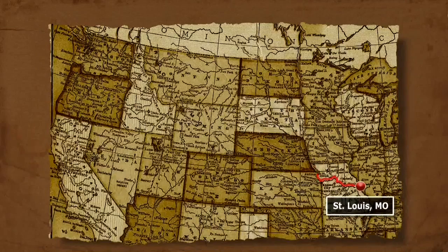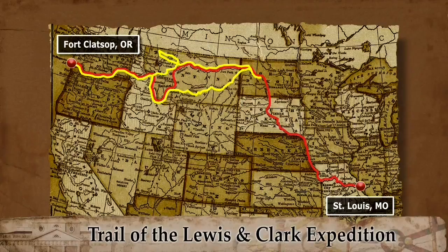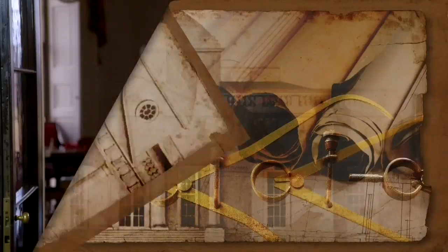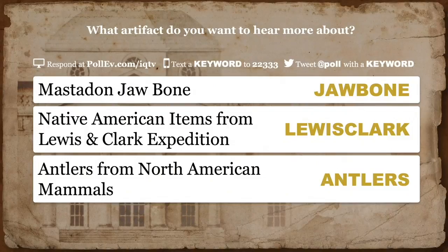Jefferson asked Lewis and Clark to go out and bring back animal specimens, fossils — items related to the Lewis and Clark expedition, or antlers from North American mammals.